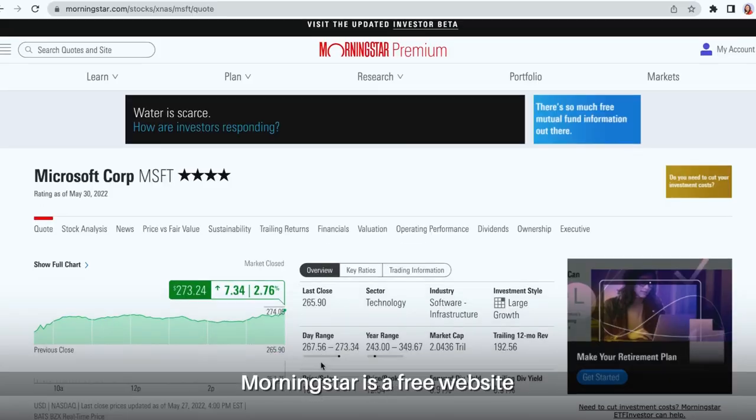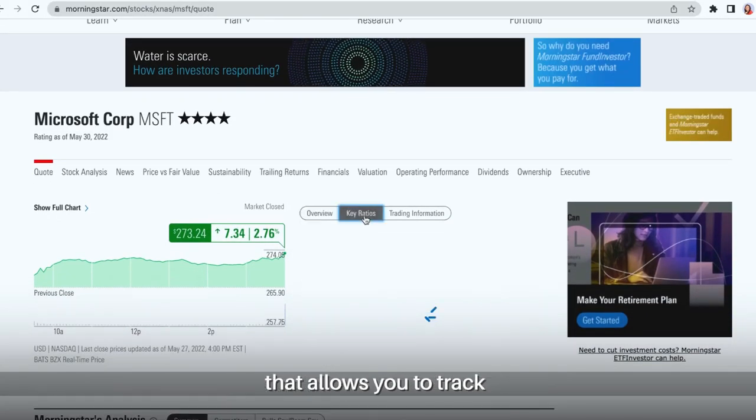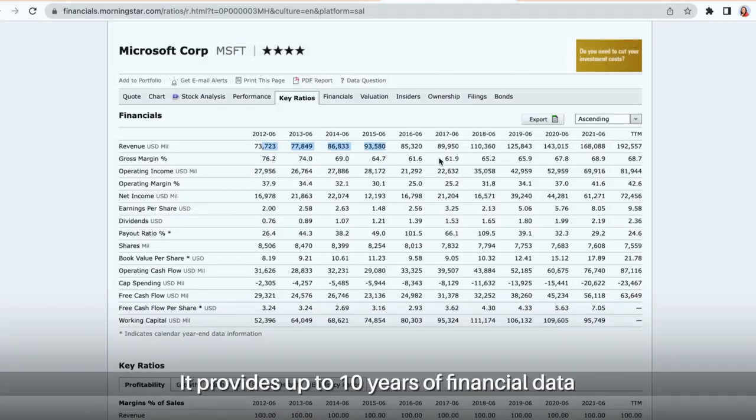And here comes my top investing tool number one: Morningstar.com. Morningstar is a free website that allows you to track the financial track record of a company. It provides up to 10 years of financial data for you to have a quick analysis of the company.